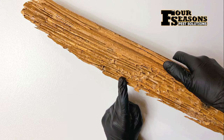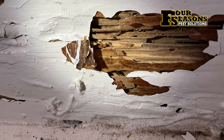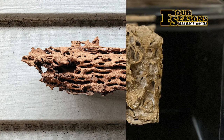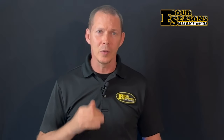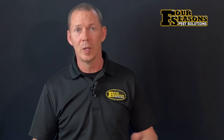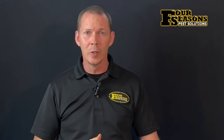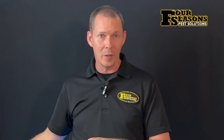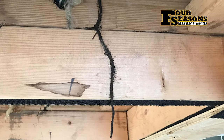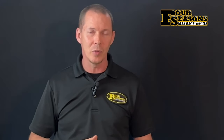Another sure sign that termites are present or have been present is termite galleries in wood. Active feeding termites always leave behind their evidence — galleries left behind from feeding will be long, slender ridges in the wood. This occurs because the termites eat the soft wood and leave behind the hardwood, therefore creating a gallery. These galleries will be connected to the mud tubes which connect back to the colony.